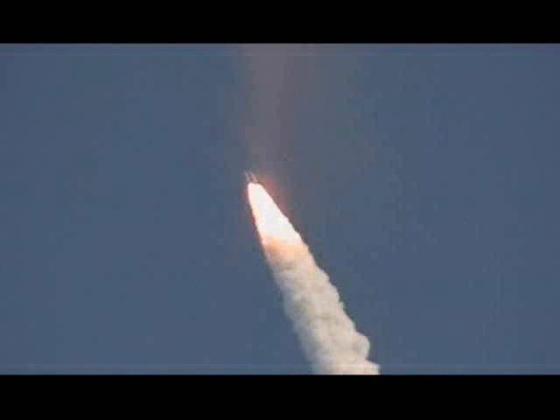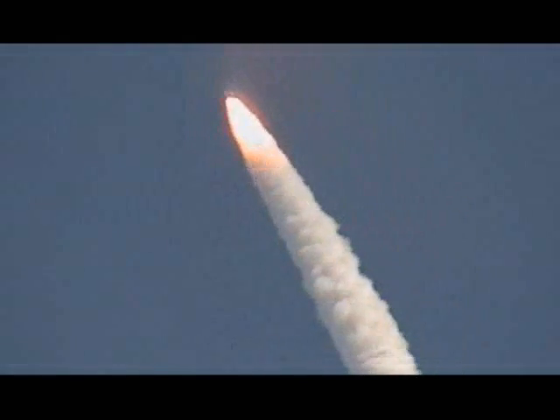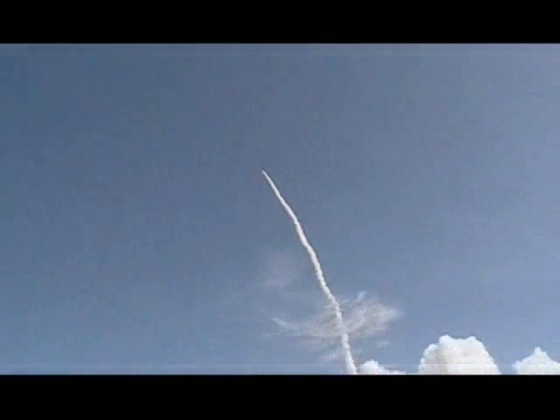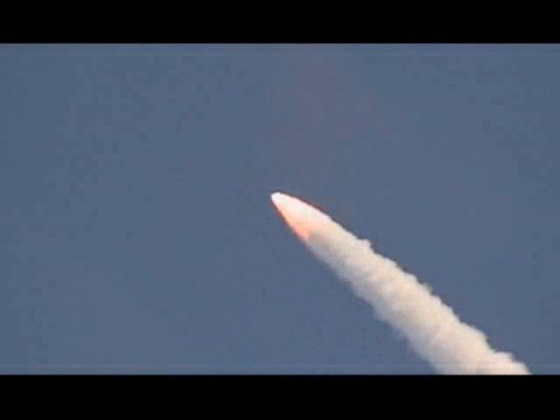Discovery, Houston. Go and throttle up. The three engines on board are throttling back up. At liftoff, the fully-fueled shuttle, boosters, and external tank weighed 4.5 million pounds. The total thrust at launch was 6,425,000 pounds.